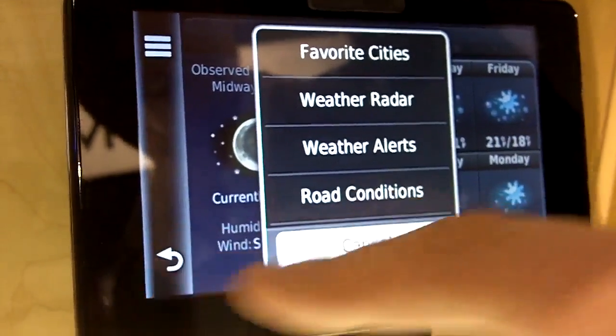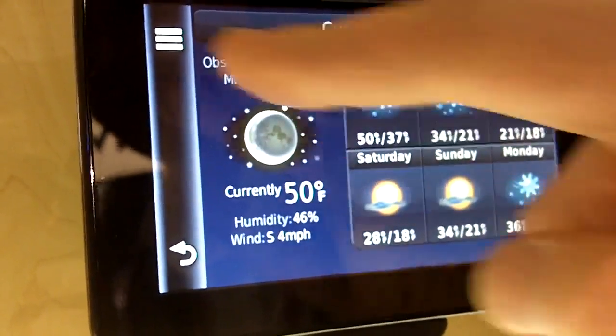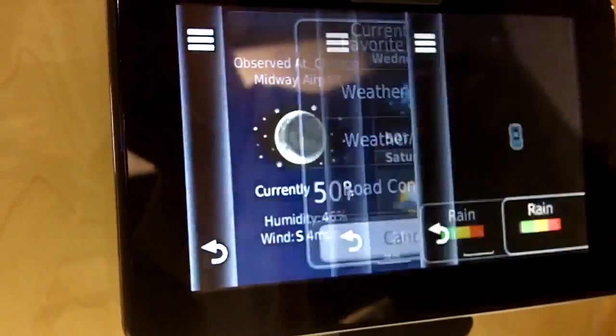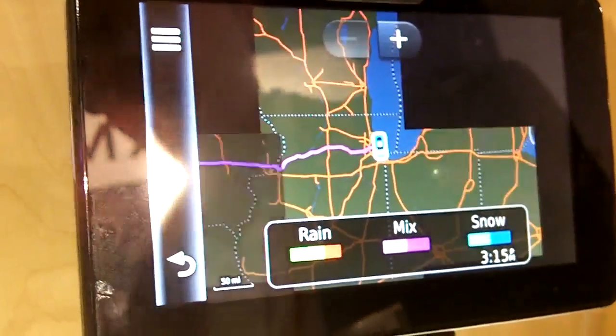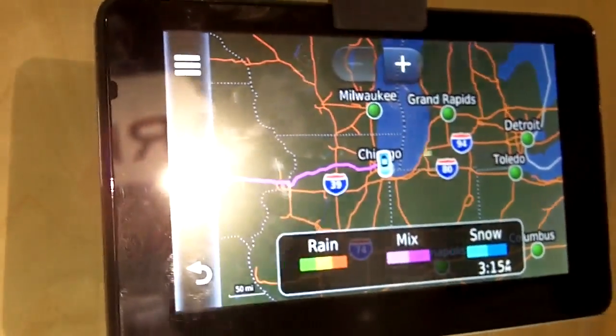You can look at the weather and get a forecast for six days. But if you have the advanced weather, which is $4.99 per year, you can actually look at radar images and it will color the map depending on if there is rain or snow, so you get a feeling for weather conditions on your route.